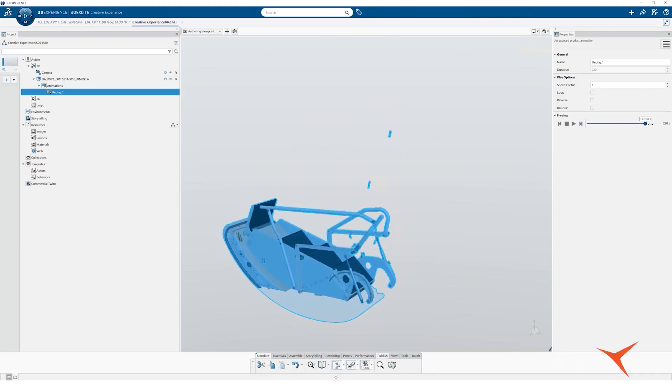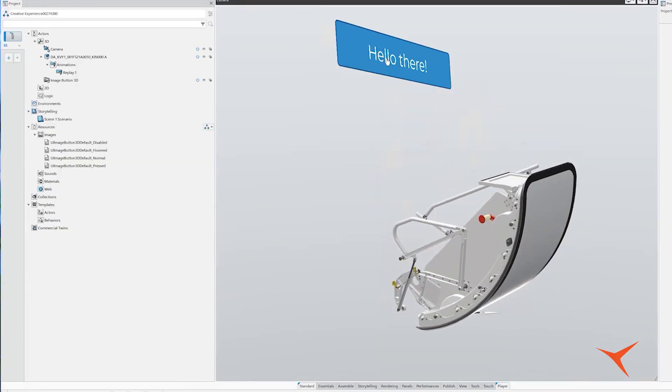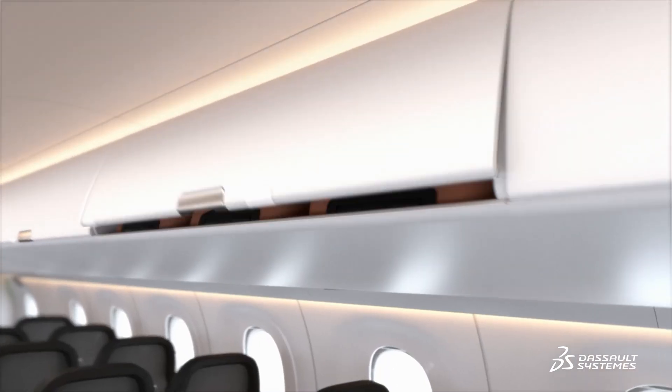What we need with the virtual twin is really to support the aftermarket but also certification at the same time. We want to have the complete value chain of the life cycle of the aircraft and use a virtual twin always as a counterpart to see how we can improve reliability and cost for the operator, because that is at the end what counts.